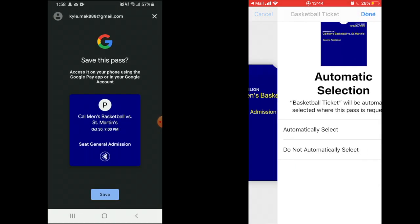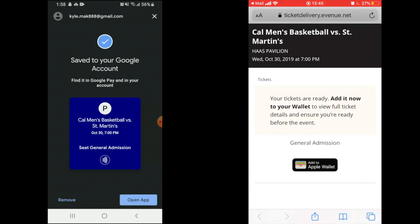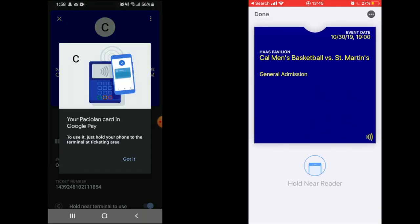If you'd like to use our contactless ticketing, be sure to have NFC turned on. Once you have successfully saved the ticket to your mobile wallet, you may now open the ticket once you're ready to scan into the game.